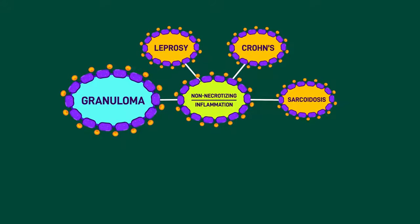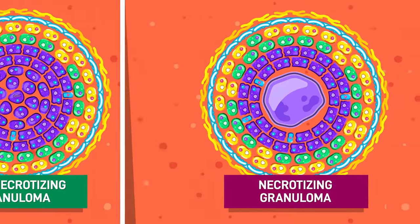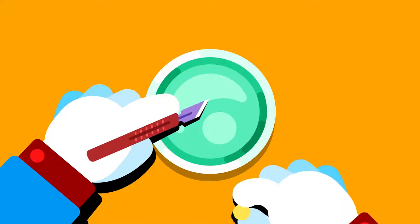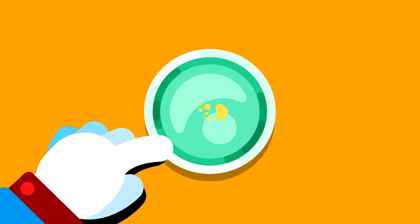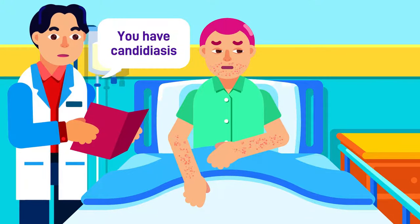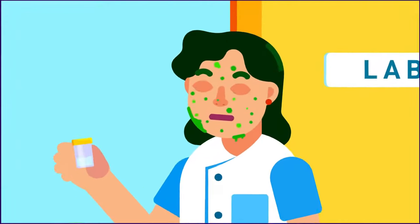The second type of granuloma is called a necrotizing granuloma. Its histologic pattern is similar to the first type, except at the center of the granuloma, which appears acellular under the microscope because of the build-up of disintegrated macrophage cell debris. If examined, the necrotic mass shows a cheese-like appearance and consistency. Hence, it's also called a caseating granuloma. Besides fungal infections such as Candida albicans and Histoplasma capsulatum, this type of immune response is most commonly found in patients with tuberculosis.